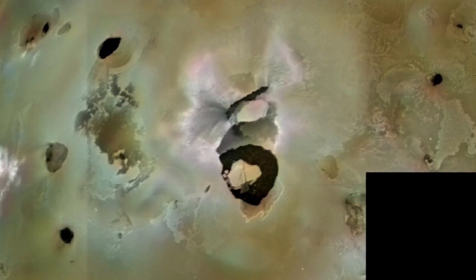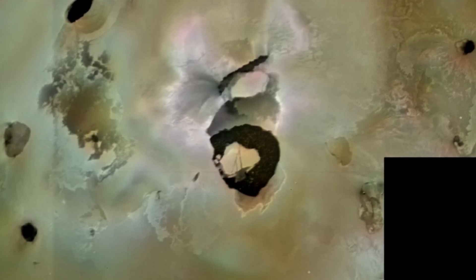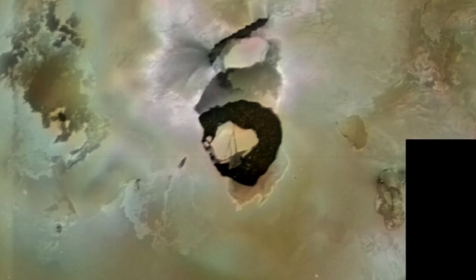This massive depression has a diameter of about 200 kilometers. In the middle of the depression, there is even an island. But what exactly is it surrounded by? Well, it's not exactly lava, at least not at all times.